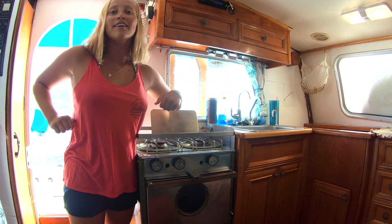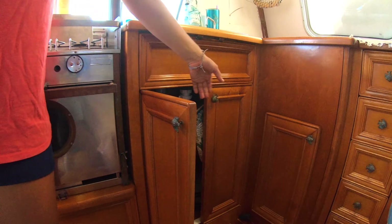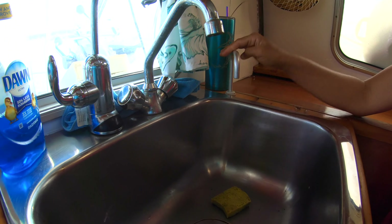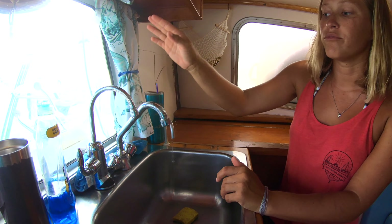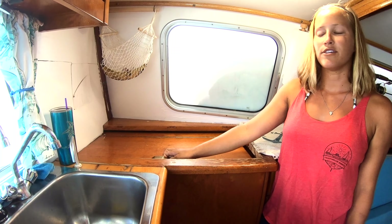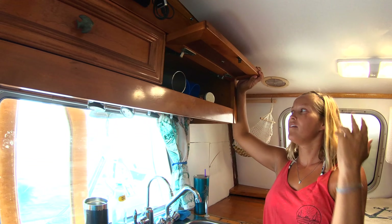This whole area is our galley. This is a propane stove and oven and it works amazingly. Here we have more storage. One of the biggest water savers is having this saltwater pump — you pump it with your foot and you can wash everything in salt water and then just rinse it in fresh water. This is our refrigerator — another 12-volt unit just like our freezer. There's actually a lot of room; it goes down pretty deep. More storage in all of these — forks and knives — and this is where all of our cups are.